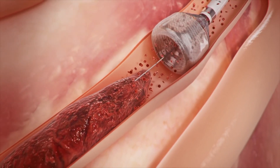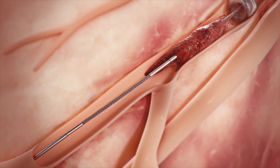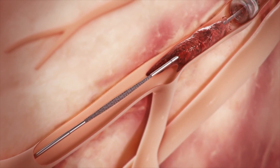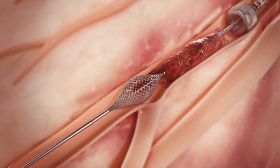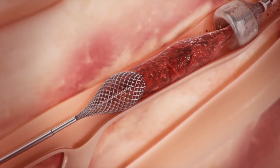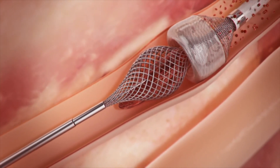Once the MegaVac arrests blood flow, the thrombowire is inserted through the catheter, advanced through the clot, and deployed distal to the clot. While applying suction with the MegaVac, the thrombowire is retracted to simultaneously pull the clot into the funnel mouth and through the catheter.